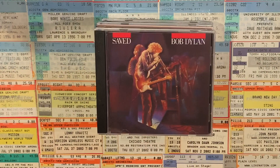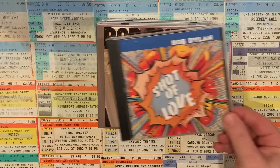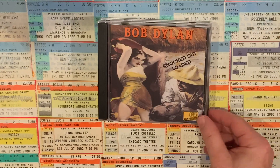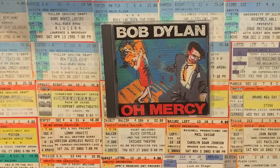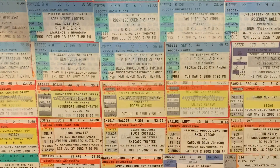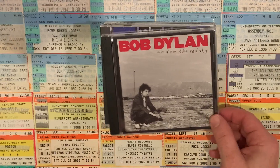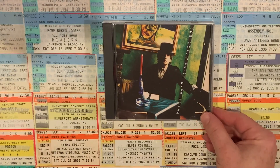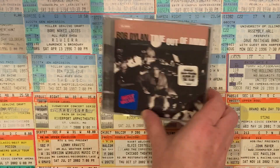Moving into the 1980s, we have Saved, Shot of Love, Infidels, Empire Burlesque, Knocked Out Loaded, Down in the Groove, and Oh Mercy. The 1990s — we start to see Dylan slowing down his output a little bit here. We have Under the Red Sky, Good As I've Been to You, World Gone Wrong, and Time Out of Mind — that's a really great album right there.